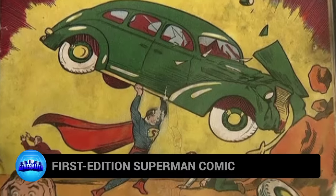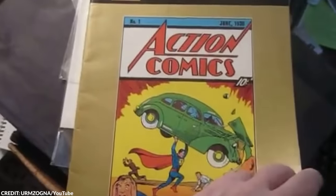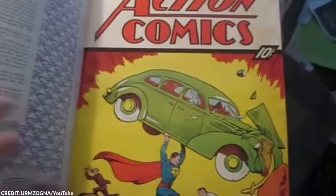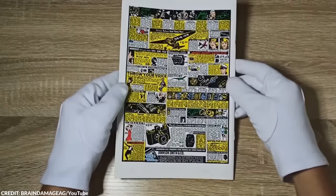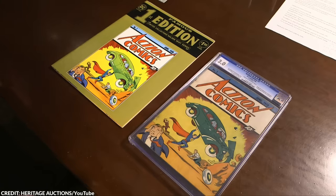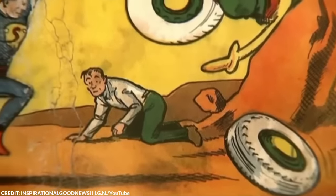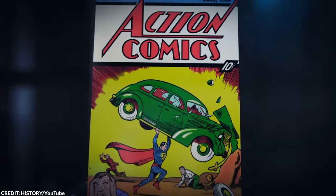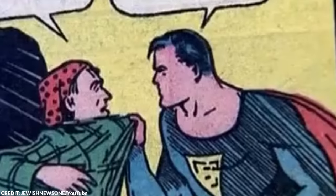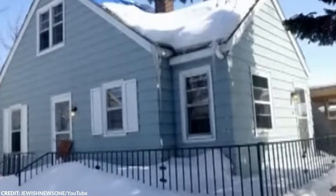Number 12: First Edition Superman Comic. You don't need to be a comic book enthusiast to realize how expensive a first edition comic book would be, especially one featuring one of the most popular superheroes to date. The world first met Superman in June 1938, thanks to artist Joe Shuster and writer Jerry Siegel. He first appeared in Action Comics No. 1. It was a massive hit upon release, but for some strange reason someone decided to stash it in the walls of a house and use it as insulation — perhaps not realizing how valuable it was at the time.